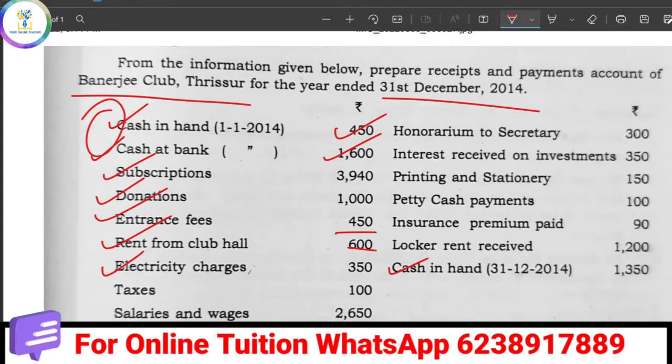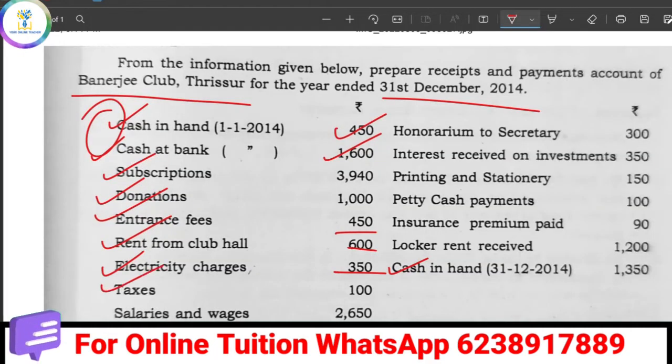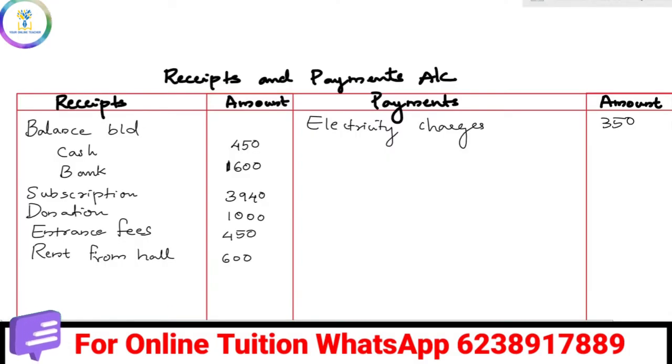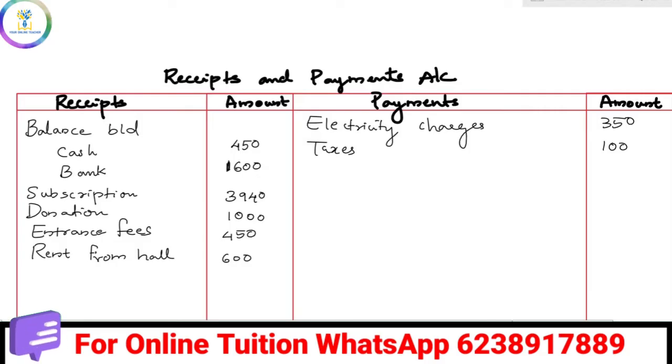Now for the payments side: Electricity charges is a payment. Then Tax is also on the payment side. Salaries and Wages is 2,650 — that is also on the payments side.